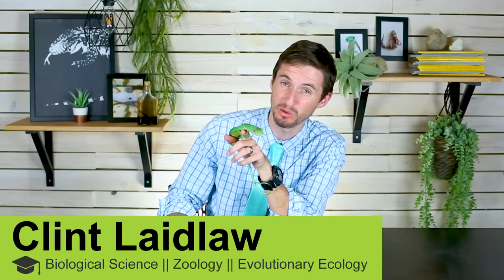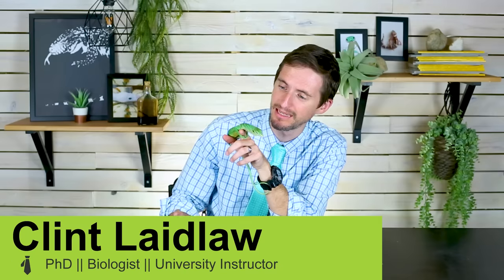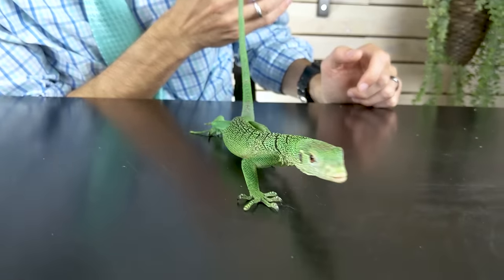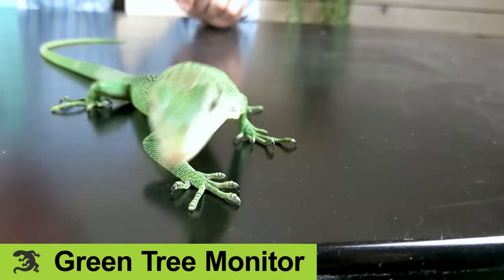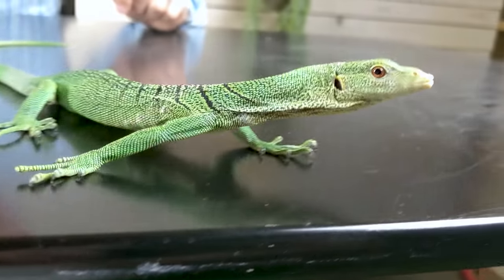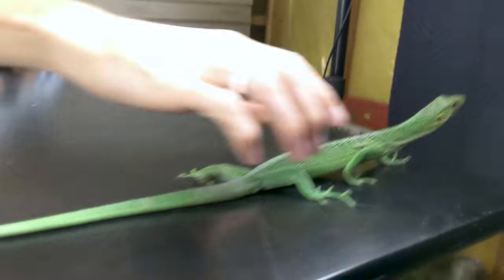Well hi there! Before I get into this video about what is arguably the coolest reptile there is, I want to start by saying if you're wondering if this animal, the green tree monitor, is the best pet reptile for you, or even a good pet reptile for you, the answer is no.